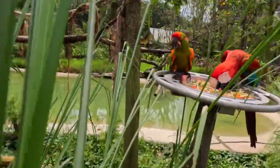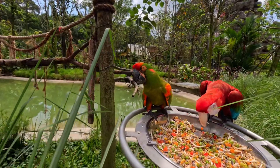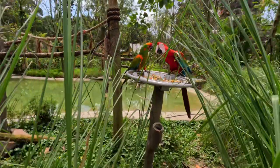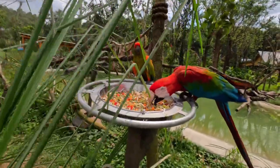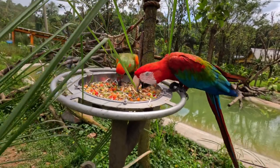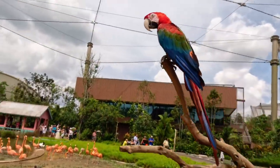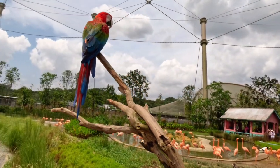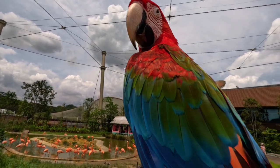That's the Red-fronted Macaw and the Red and Green Macaw. It's an amazing experience to see them so close. The Red and Green Macaw are found in the forests and woodlands of northern and central South America. They are intelligent and can mimic human voices as well — beautiful birds!